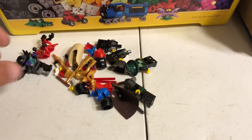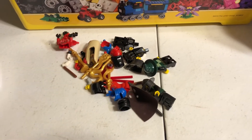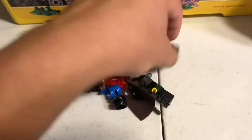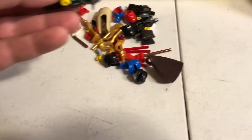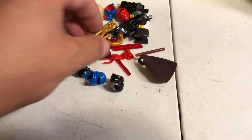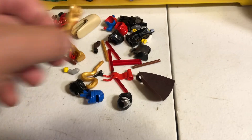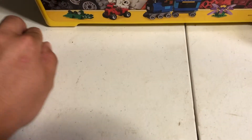There are a couple helmets but they're already put away in a different container. There's some Chima — that's like the only fully complete minifigure I've gotten in this lot, this Chima figure. I don't think that's how he's supposed to look. And got some Ninjago things and some more minifigure pieces there.